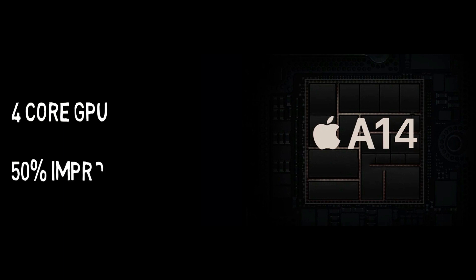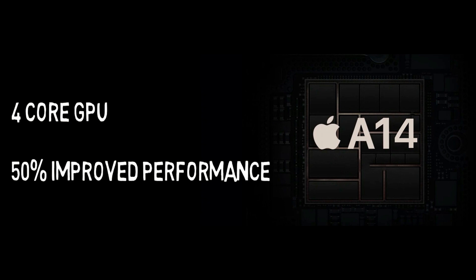Both the A14 and the A13 have a 4-core GPU solution, but the A14 has an upper hand due to its new and more powerful GPU cores. According to some Twitter leaks, the A14 will have 50% improved GPU performance compared to the A13.